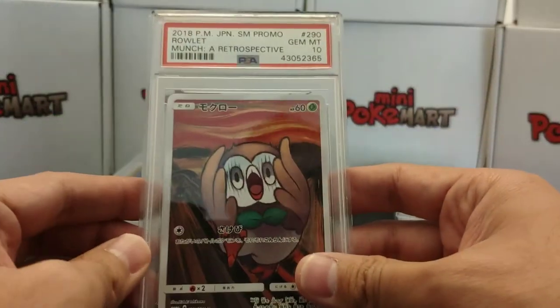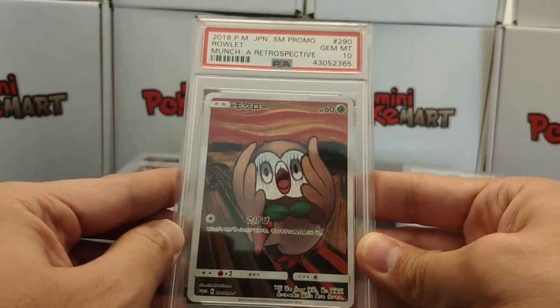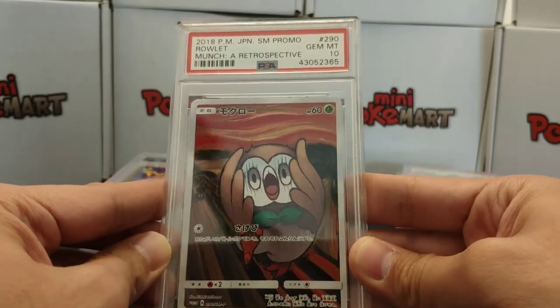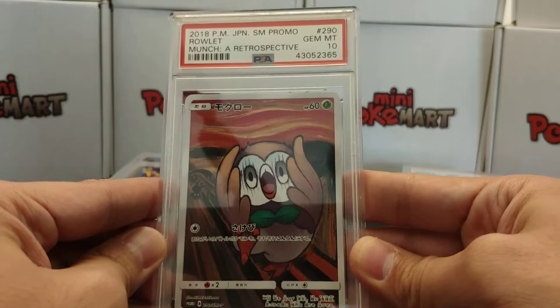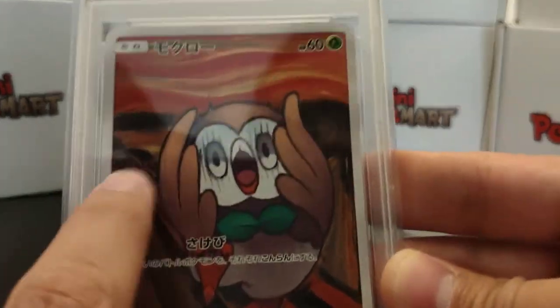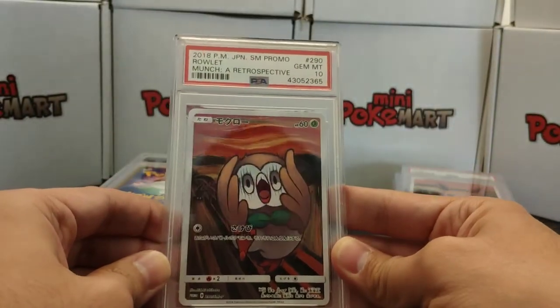The next one is our awesome Rowlet — I love it. So this one comes after Mimikyu in the sequence, because Mimikyu is my favorite of all — you will see. But we got a 10 on Rowlet, and there's Mimikyu behind him. That is really cool.